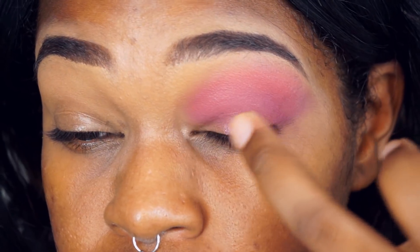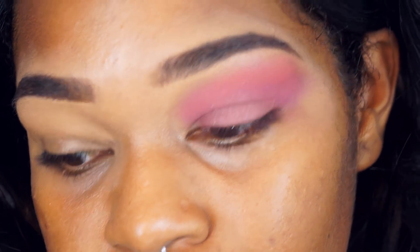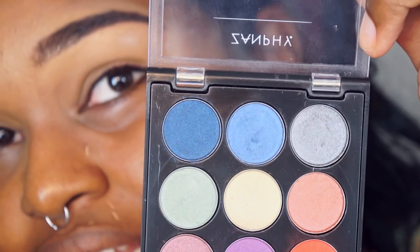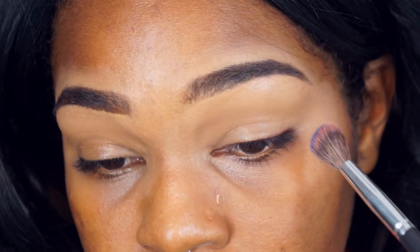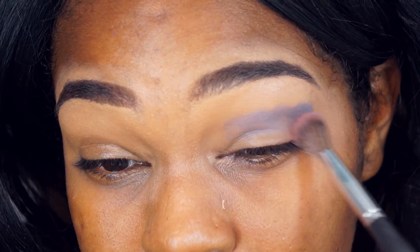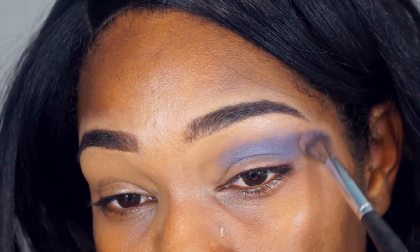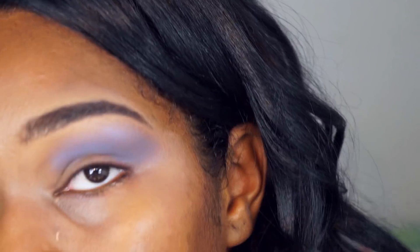Vou usar o dedo mesmo. Ficou bem carnavalesco, eu gostei. Mas agora vou tirar esse olho e usar outras cores de sombra pra ver — essa vai ser a sombra definitiva que eu vou ficar. Porque eu queria muito experimentar o vermelho. Dessa vez vamos fazer uma coisa mais definitiva, um olho mais escuro. Vou usar essas três primeiras cores — começo com o azul mais claro e um pincel de esfumar, bem pouquinho, só pra dar uma corzinha de fundo.